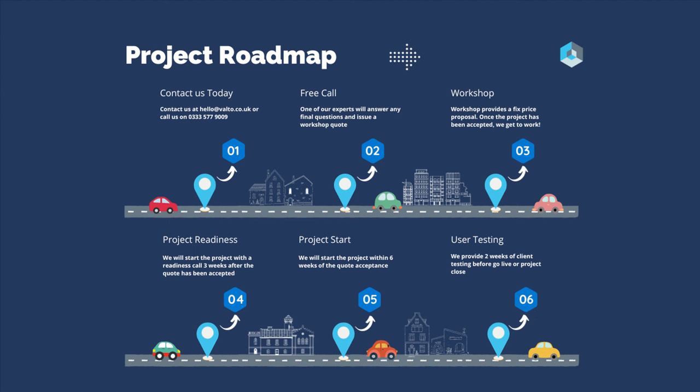So what would the next steps look like from here? If you contact us today, ideally using the contact form on this page, but you can also email us or call the phone number. You can have a free call with one of our experts and we tend to arrange that within about 24 to 48 hours. Following on from that, we will then give you a no-obligation quote for a workshop.